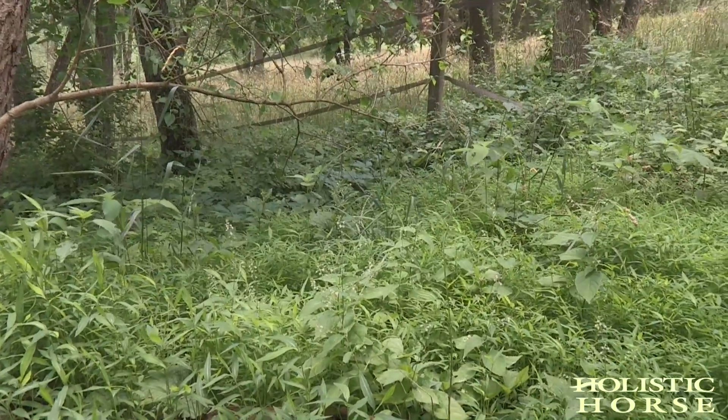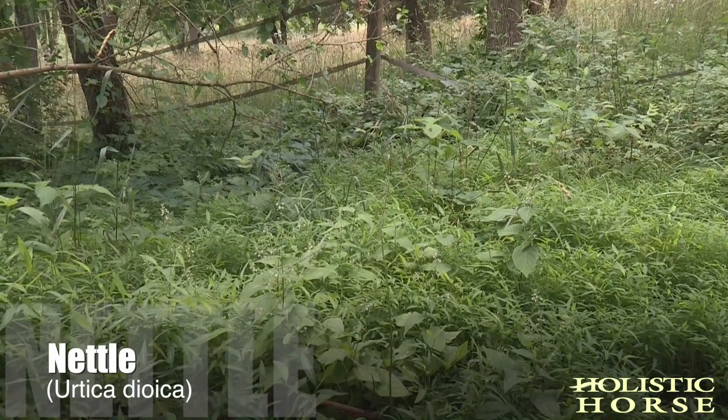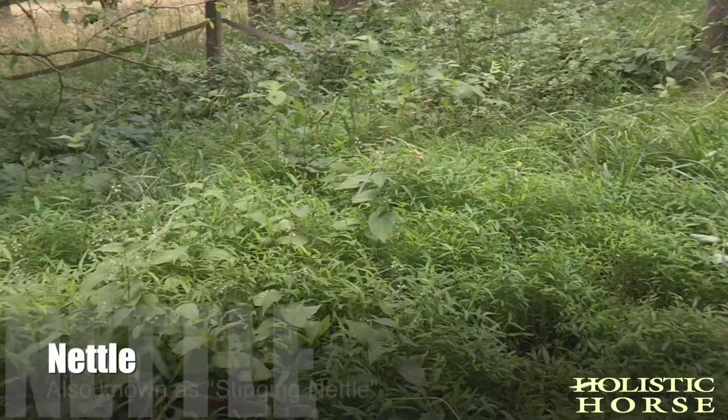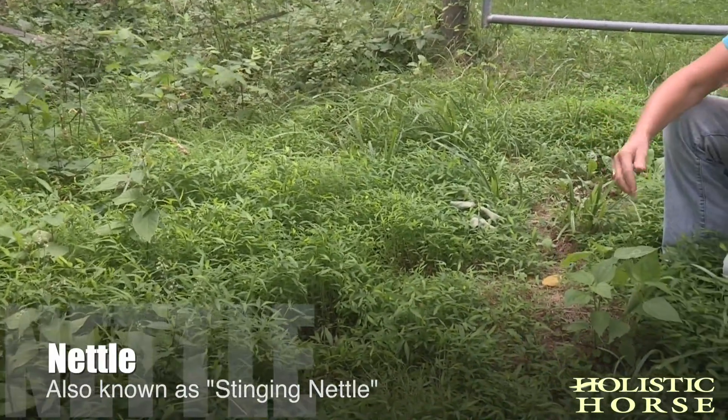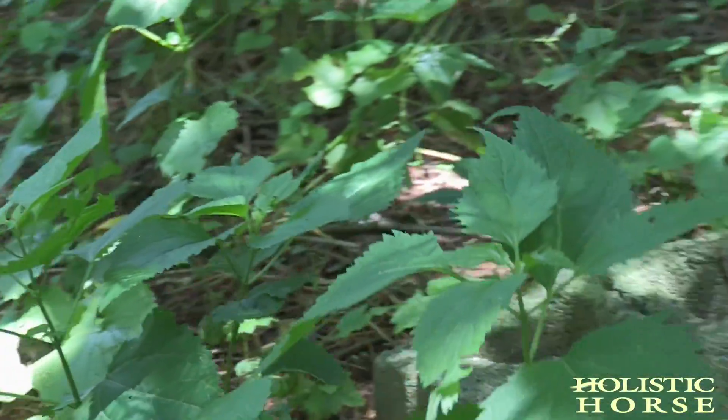Nettle is starting. Nettle is usually found in the forest, in disturbed areas, in wet areas. I'm not going to touch it because it tends to have a little sting. The homeopathic remedy urtica, which is the genus name of nettle, comes from nettle because of the welts it gives you if you touch it.